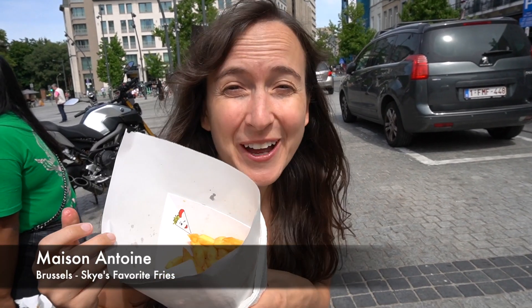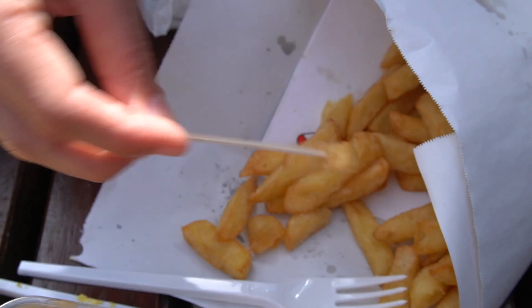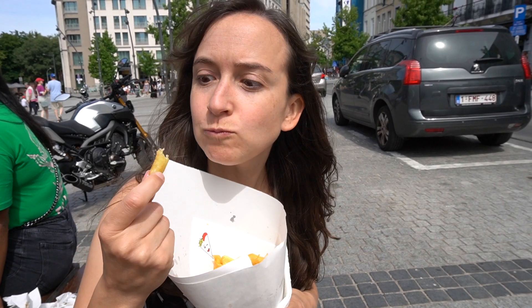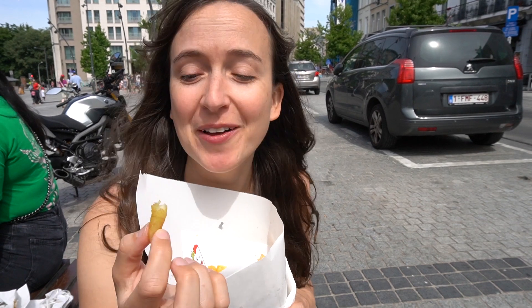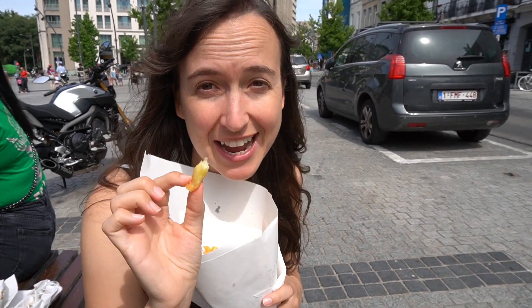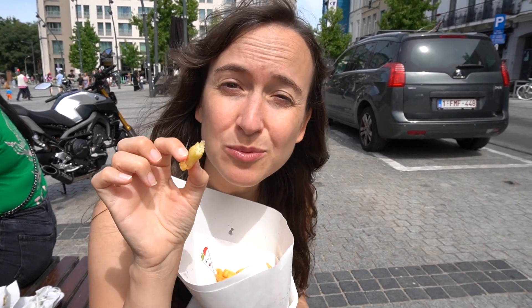We're at Maison Antoine for some delicious fries. These fries have a perfect thin crispy outside, really fresh and hot, and the inside has a beautiful fluffy potato. This is a perfect fry for me.